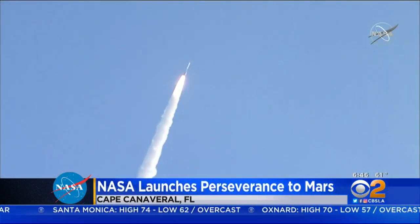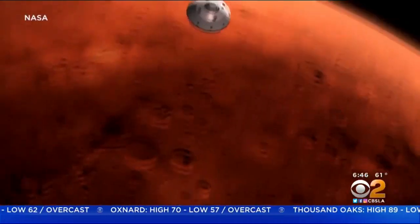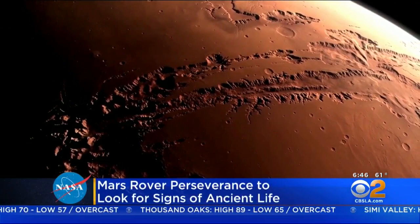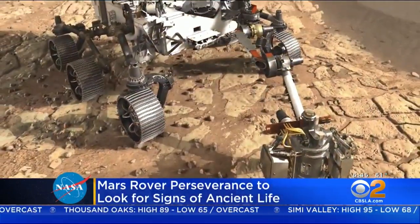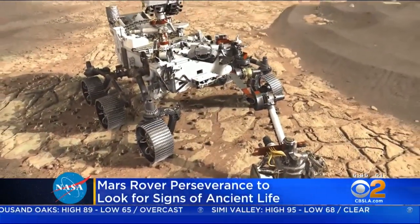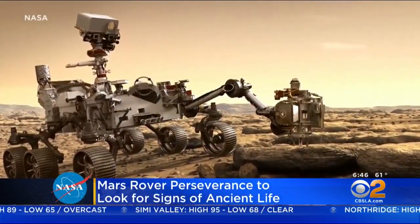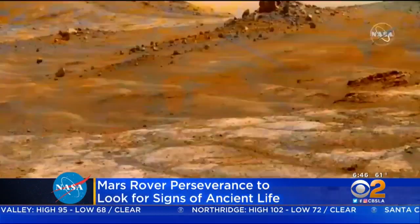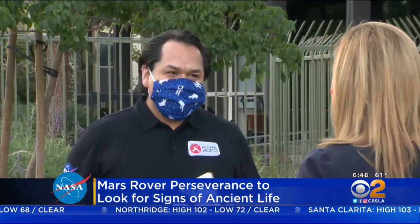We've got some video of Perseverance to show you. This is a first-of-its-kind helicopter of sorts — it's going to be able to capture aerial views of the planet's surface. It is also equipped to collect samples of Mars rock, which will one day be returned to Earth. And Erin Yazi is joining us live here. He is a mechanical engineer and had a part in building the rock collection equipment that the rover is equipped with.